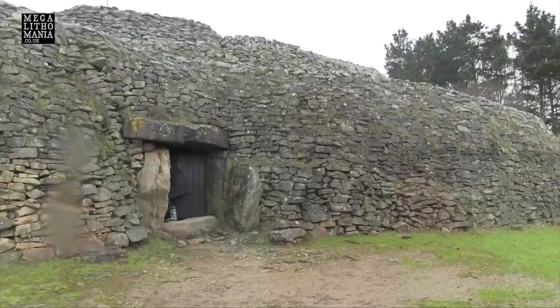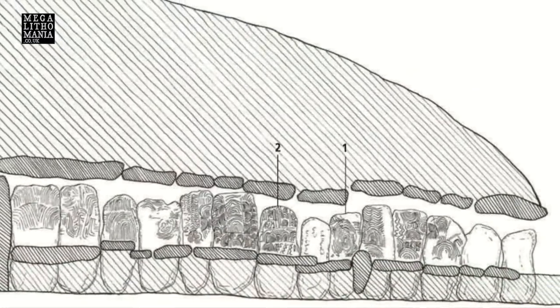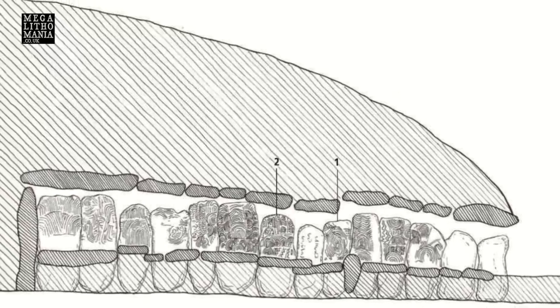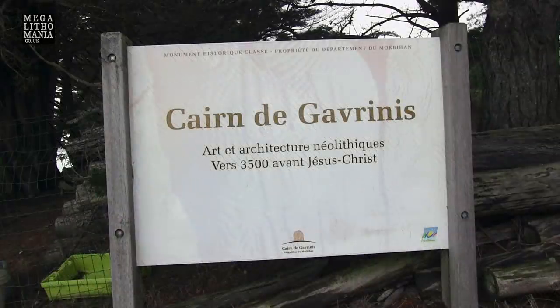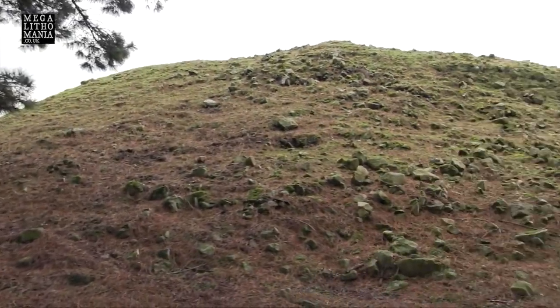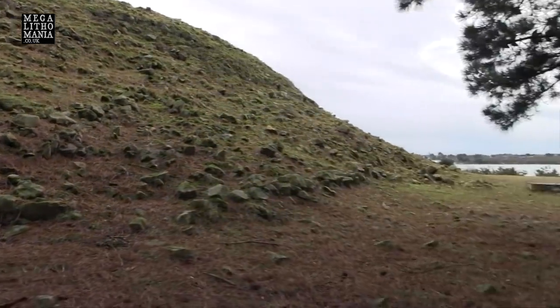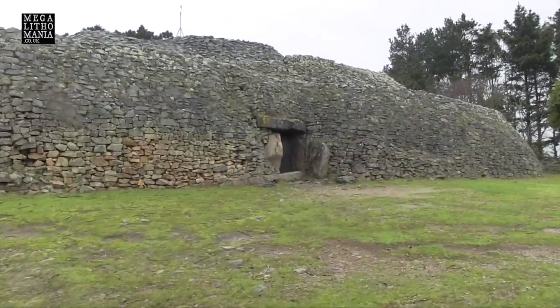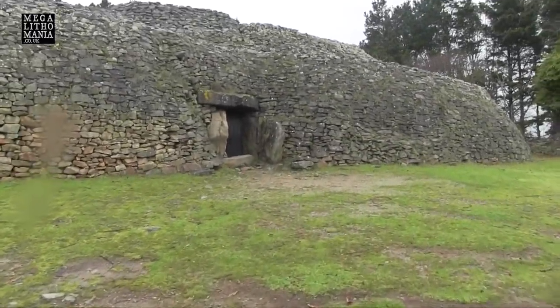When the monument was discovered in 1832, this was all filled in — it was like a natural hill. The man discovered it because his dog went in through a hole, he went in through the hole and went down and discovered the chamber from the top. Then it was much later, in 1980, that all of this was excavated.